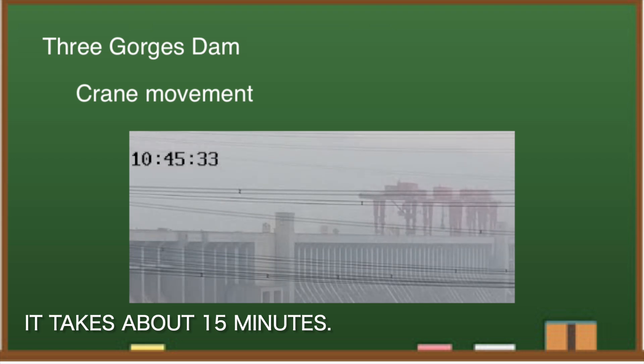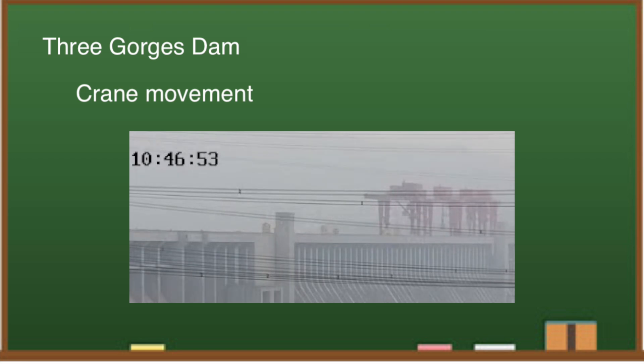It's unclear whether this series of movements happened regularly or not, but after two years, I feel like I've finally seen a moving crane.